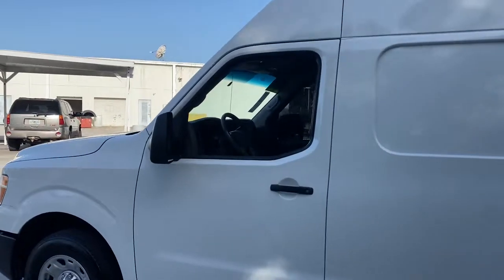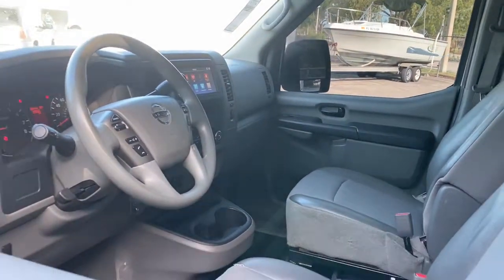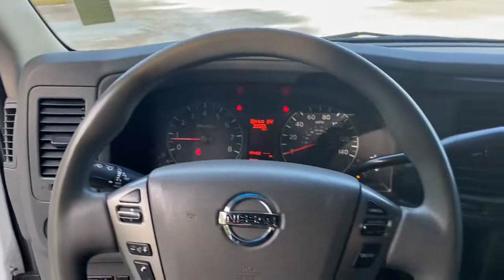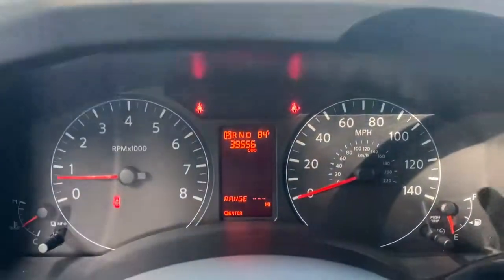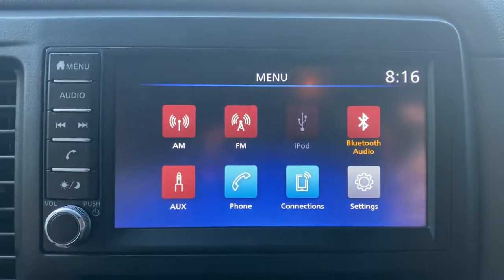These are just some of the great options this vehicle comes with: keyless entry, backup camera, steering wheel audio controls, Bluetooth connection, rear wheel drive, stability control, intermittent wipers, traction control, conventional spare tire, and variable speed intermittent wipers.